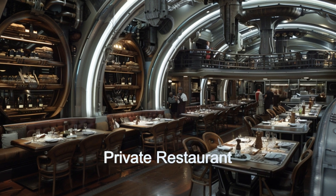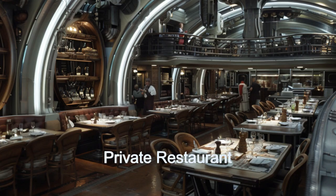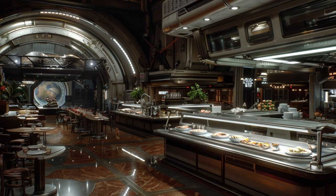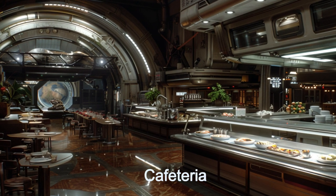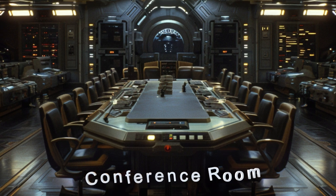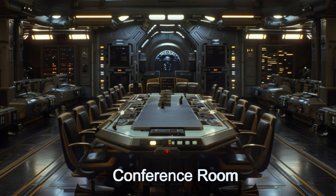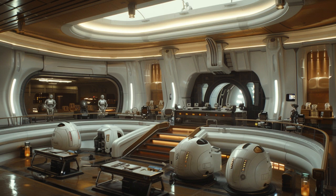The Beehive Judicial Center also features a private restaurant for judges and high-ranking officials, and a cafeteria for the general crew, catering to the diverse dietary needs of its 590 personnel. With over 400 droid assistance, the ship operates smoothly, maintaining its reputation as a leading judicial institution in the alien universe.